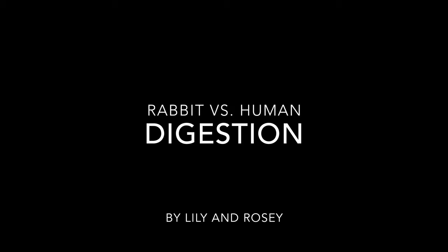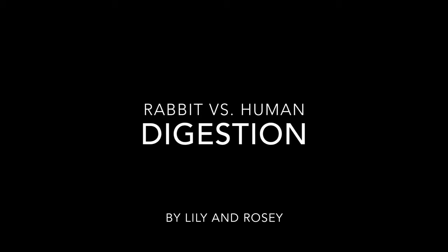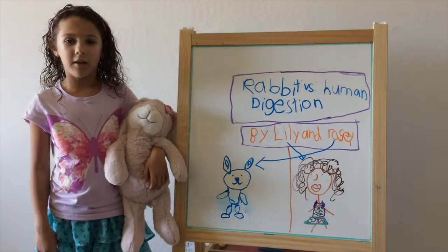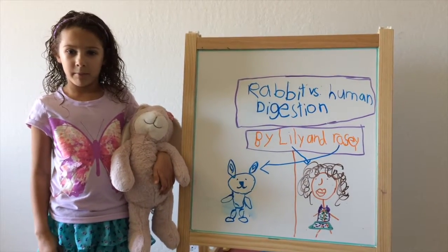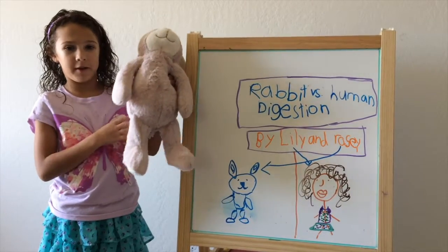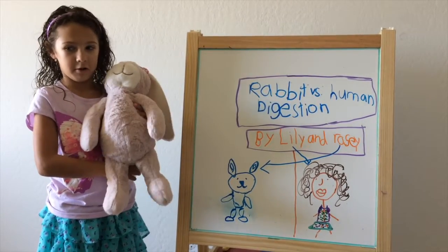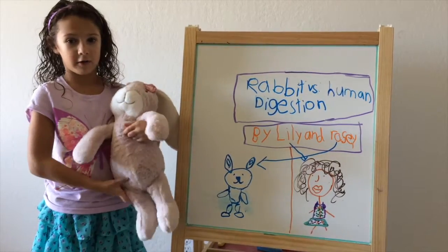Rabbit vs. Human Digestion by Lily and Rosie. Hello, my name is Lily and we are going to learn about my digestive system. This is my friend Rosie Rabbit and we are going to learn about her digestive system too. Most parts are the same but there are some differences.